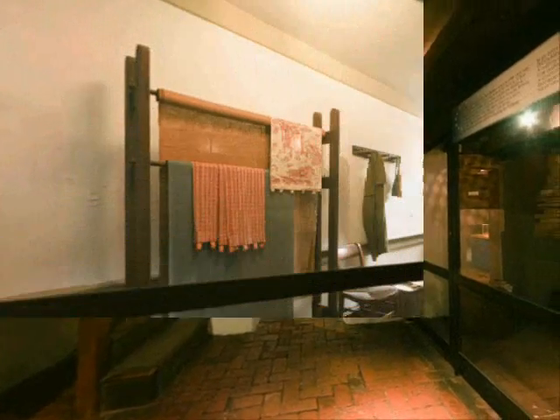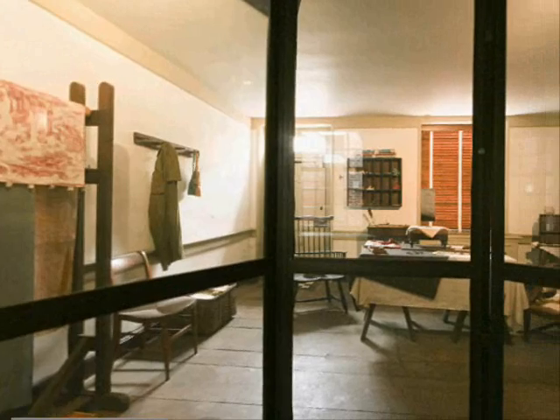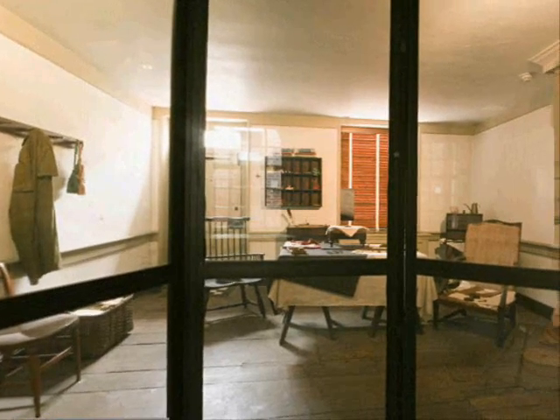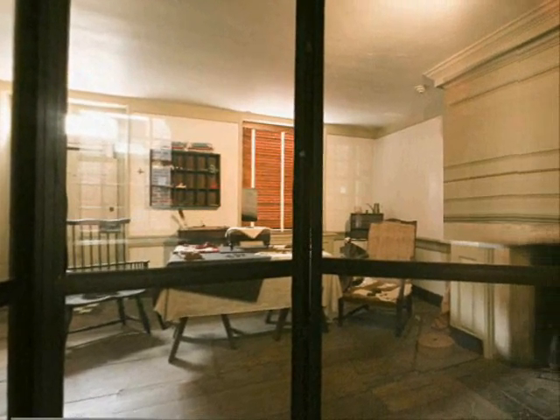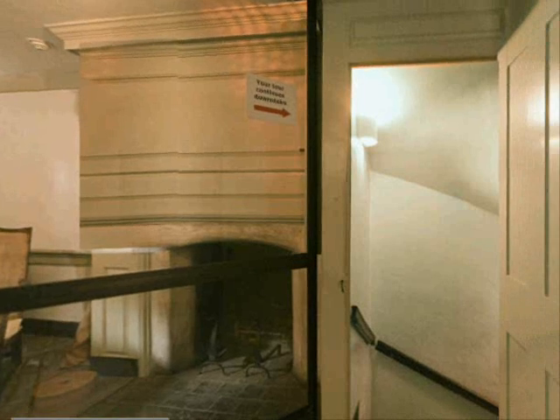We are now in the Betsy Ross upholstery shop. While Betsy is famous for sewing the first flag, she was also an upholsterer. She was an apprentice with the master upholsterer when she was only 12 years old. It was while being an apprentice that she met John Ross, her first husband.